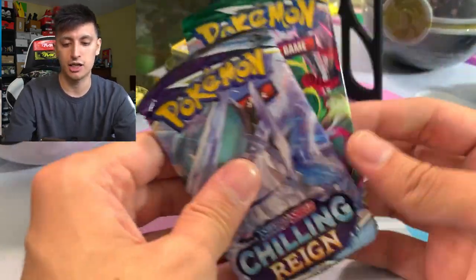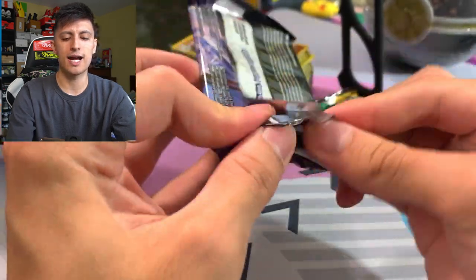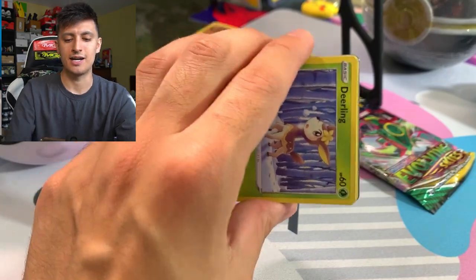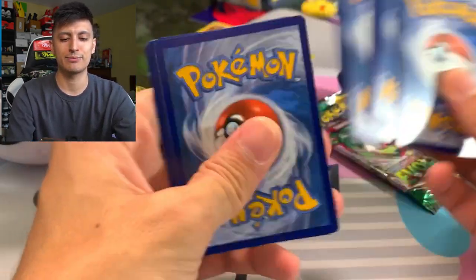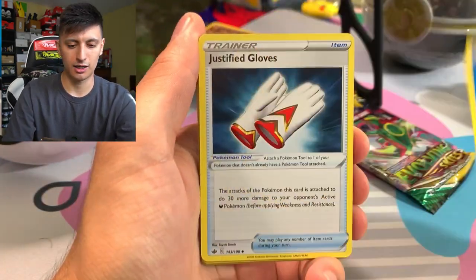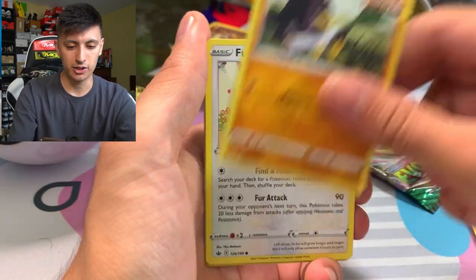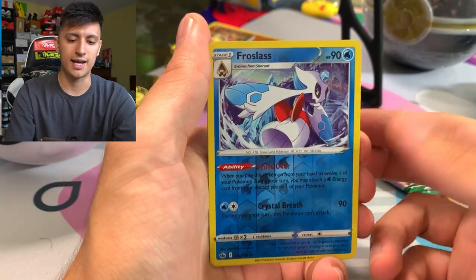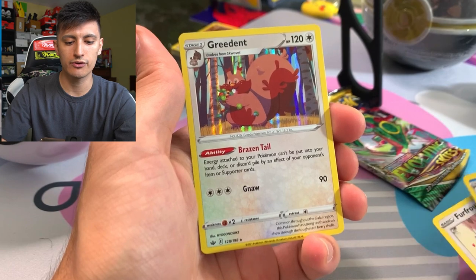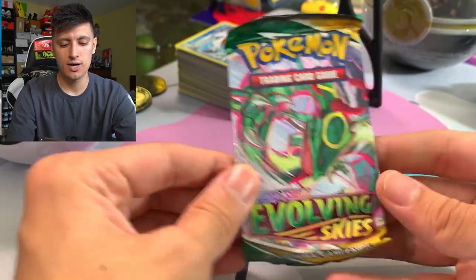First pack from the Premier Ball: Eevee, Shinx, Golem reverse hollow going to giveaway, and a Butterfree hollow rare - not bad! I actually like this Pokemon a lot. I have a grass deck with the Caterpillar, Metapod, and Butterfree lineup because the effects are actually pretty nice. With grass decks you get to search out particular Pokemon all the time - it's a really good card, you should look into it if you like grass Pokemon.